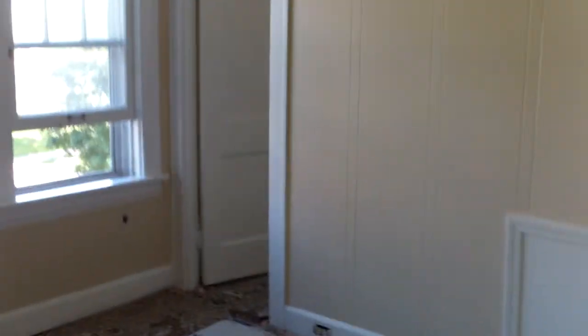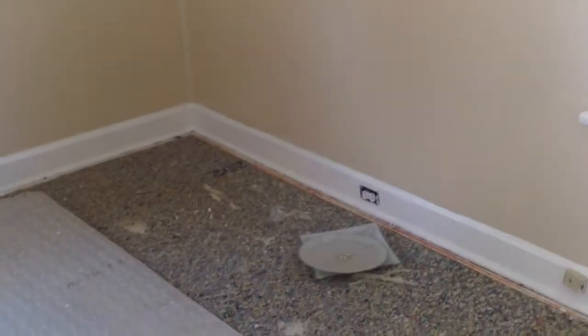Headed upstairs. All the carpet's been torn out, all the walls have been repaired and painted. They have new electrical plugs, covers, and switches going in. Again, all the ceilings are repaired and you have the new plugs going. You can see the old switch there but here's a new switch — so you can see all the electrical work being done.